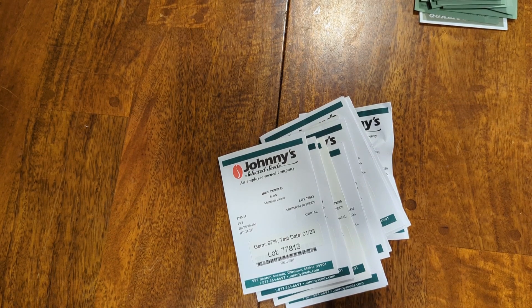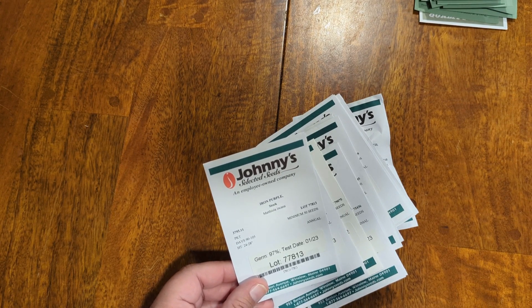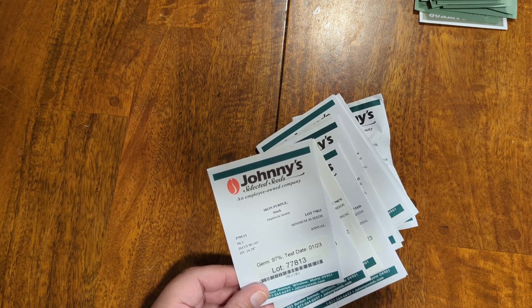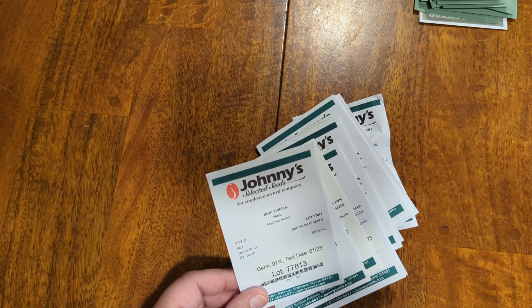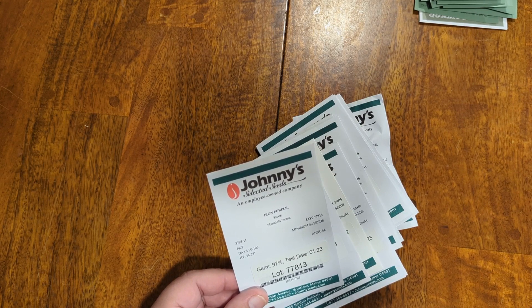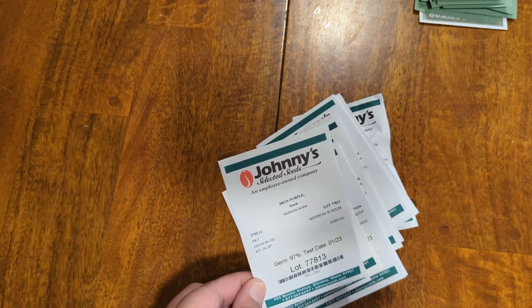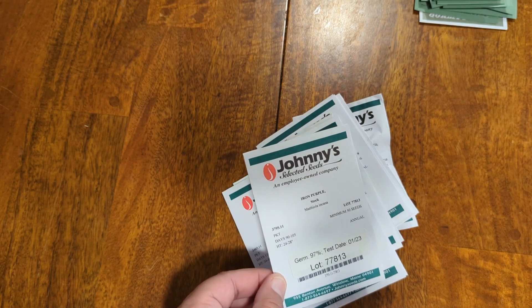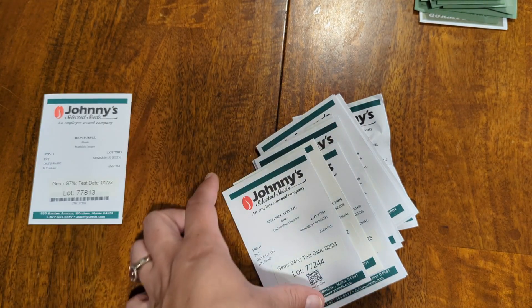First up is Iron Purple — the flower is called Stock, and it's a deep purple color. Looking at the picture, it's got a crinkly, almost carnation-like flower. They did say it only has one flowering stem per plant, so if I really like this and it does well, I'll probably need to get more just to have multiple flowers. That's something I didn't pay close attention to until I was reading through for descriptions.